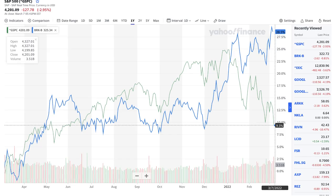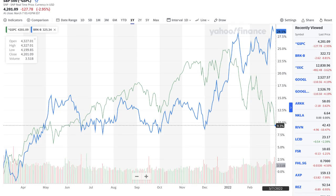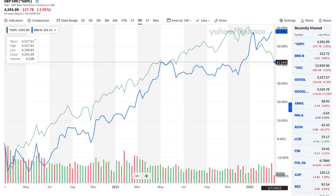Warren Buffett's Berkshire Hathaway is one of the few companies that still performs well when the US inflation rate is high. For example, Berkshire Hathaway stock has outperformed the S&P 500 by a large margin in the past 1 year as well as in the past 2 years. In this video, I will talk about Warren Buffett's inflation-proof stock portfolio and how to invest like Warren Buffett.